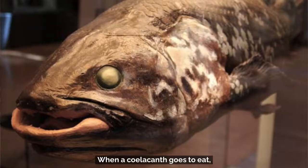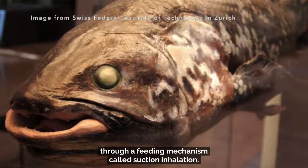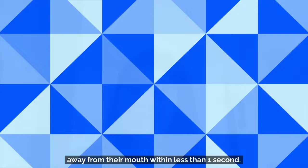When a coelacanth goes to eat, it draws in large volumes of water through a feeding mechanism called suction inhalation. They can engulf prey from up to 20 centimeters away from their mouth within less than one second.